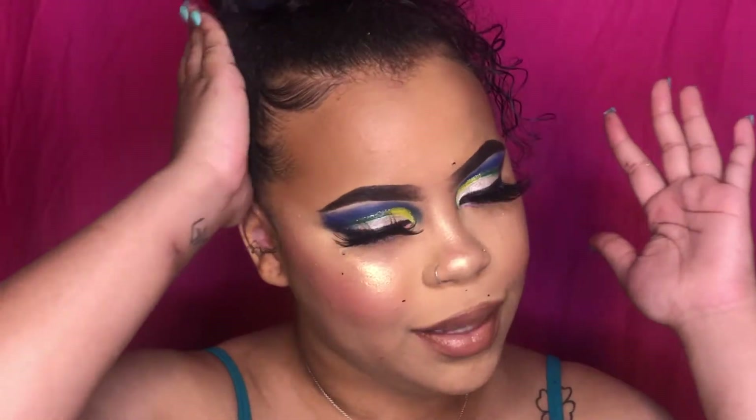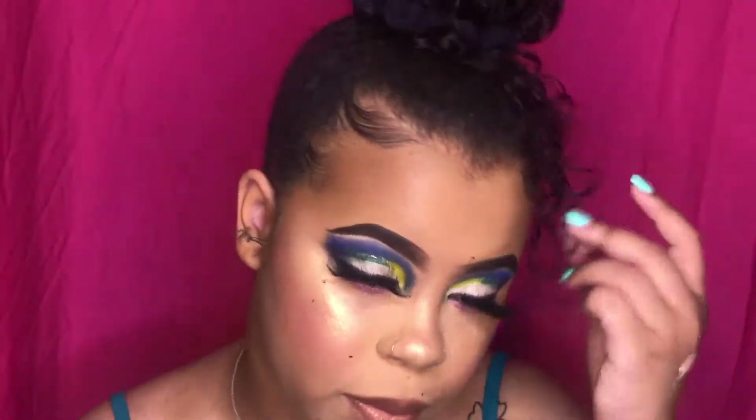I hope you guys enjoy this tutorial — this very long, lengthy tutorial. I'm glad I got to sit down and talk to you guys and do all that fun stuff. Bear with me, I'm trying to get back to regular programming.